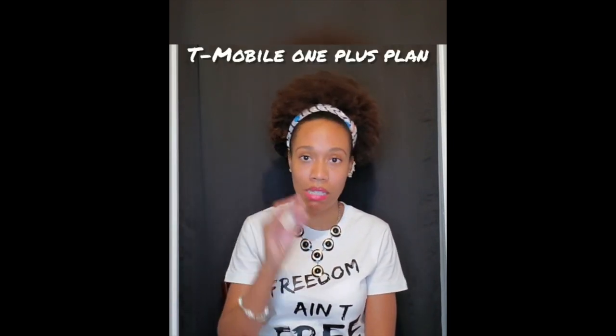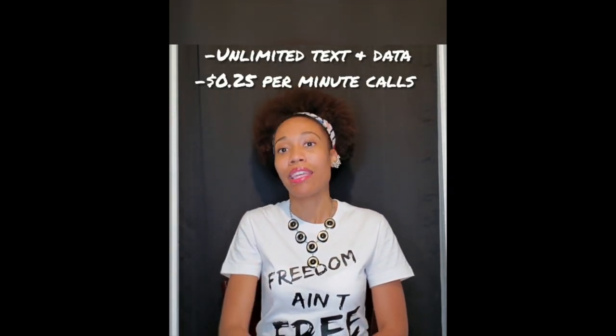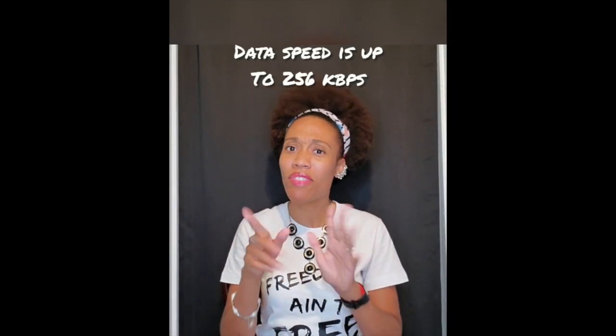Now we come to the carrier I'll admit I'm biased toward — T-Mobile. With T-Mobile, as long as you have a One Plus plan — and they have a plethora of One Plus plans — the moment you step foot in another country, it doesn't matter how near or far, they say welcome and give you unlimited text messages, a data allotment, and if you make a call it's 25 cents a minute.